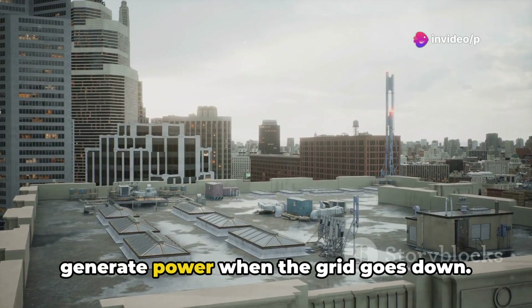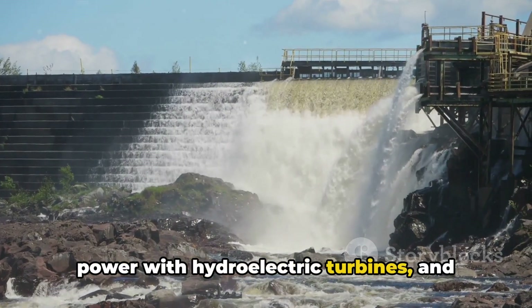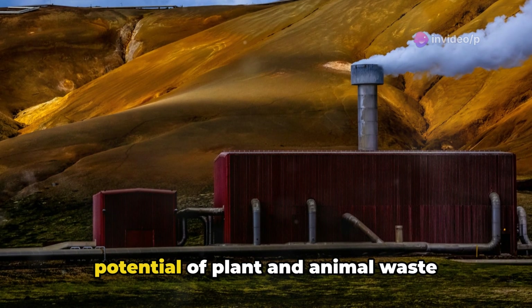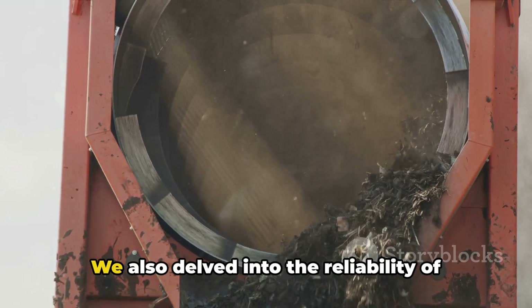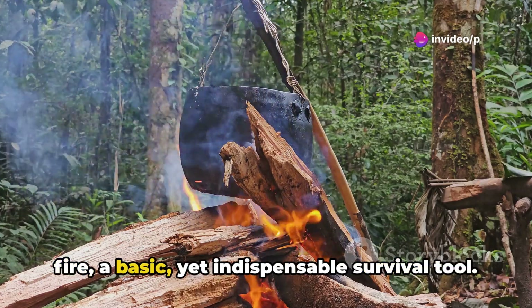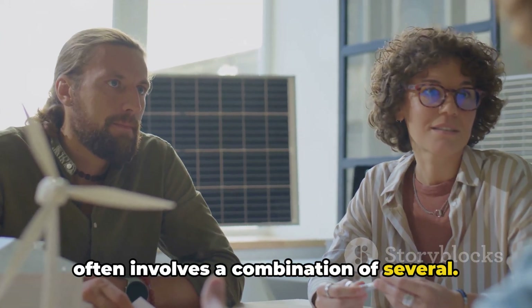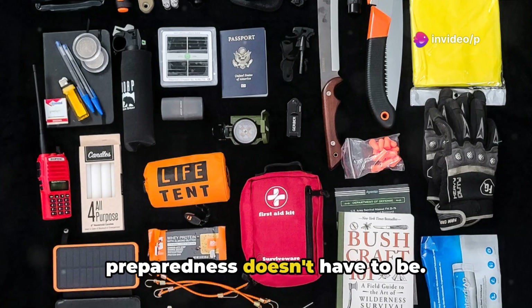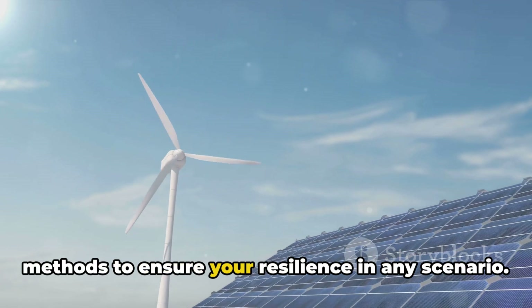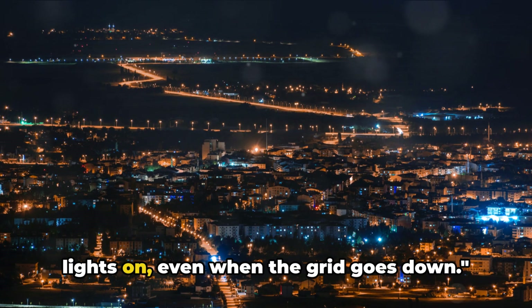We've gone over seven ways to generate power when the grid goes down: harnessing the sun's energy with solar panels, tapping into water power with hydroelectric turbines, capturing the wind's force with wind turbines, exploring the heat beneath our feet with geothermal and steam power, the potential of plant and animal waste through biomass power generation, the reliability of gas and diesel combustion generators, and the primal power of fire. Each of these methods has its strengths and challenges, and the best approach often involves a combination of several. The future may be uncertain, but your preparedness doesn't have to be. Equip yourself with knowledge and tools, diversify your power generation methods, and remember — preparation is key. Stay safe, stay prepared, and keep the lights on, even when the grid goes down.